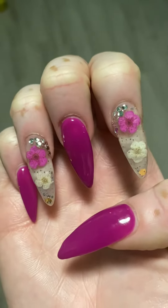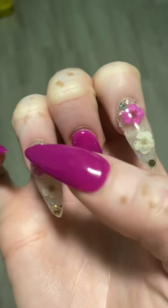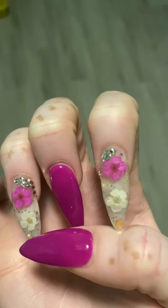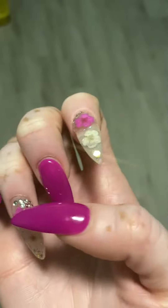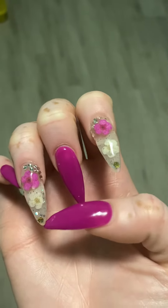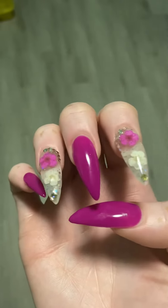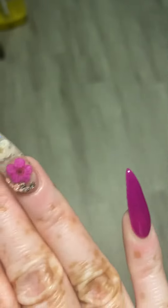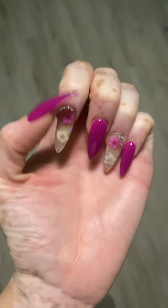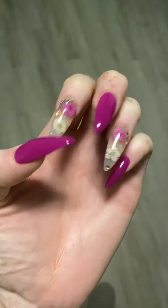My nail lady does an excellent job. I have fuchsia and white flowers on my nails, rhinestones on this finger, and she put glitter on my nails too. Here are my nails — okay you guys, that's all for today's video.